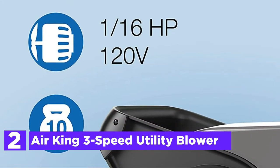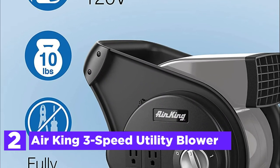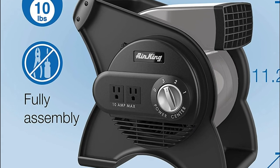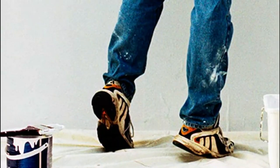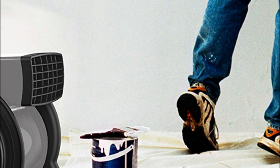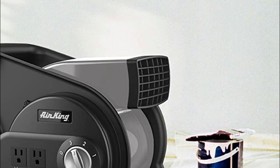Number 2 in our list, the AirKing 3-Speed Utility Blower. It's the ideal fit for any basement, job site, or garage. This single-phase 1/16 HP motor is made of ABS plastic. It has three speeds controlled by a rotary dial switch. The motor features an enclosed ball bearing that is permanently lubricated with a permanent split capacitor.